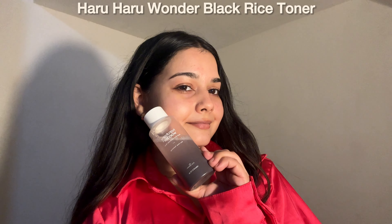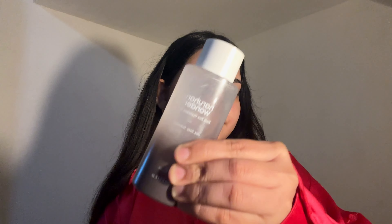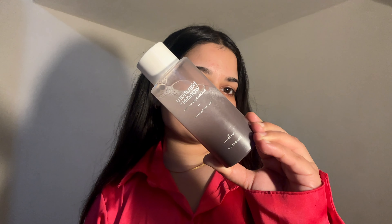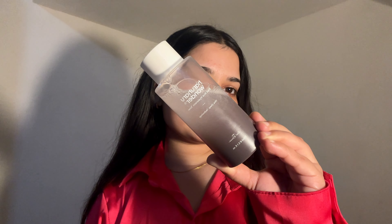Next is my favorite Haruharu Wonder Black Rice Toner. If you're looking for a toner that not only hydrates but also nourishes and boosts your skin's overall health, this is a great option. It has black rice extract, which is rich in antioxidants to help protect your skin from environmental stressors and promote a youthful appearance. It also improves skin elasticity and provides deep hydration, plus hyaluronic acid to draw moisture into the skin, leaving your face plump, refreshed and well hydrated. It's a solid addition to my skincare routine and the ingredients speak for themselves.